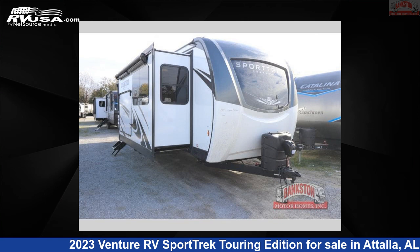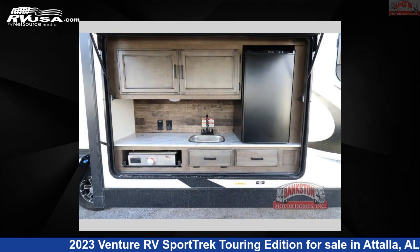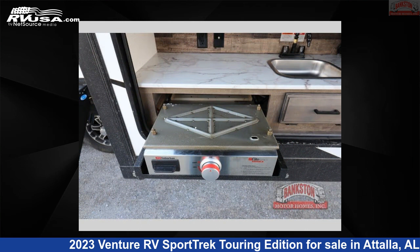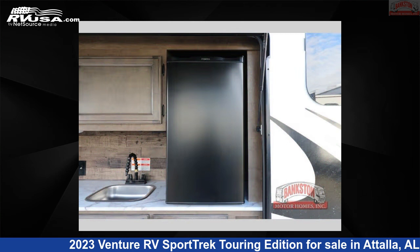This 2023 Venture RV Sport Trek Touring Edition STT333VFK is a travel trailer RV. It is located in Attalla, Alabama, 35954 and is offered for sale by Bankston Motorhomes of Gadsden. Click the link in the video description to visit RVUSA.com and see more photos as well as the current price.